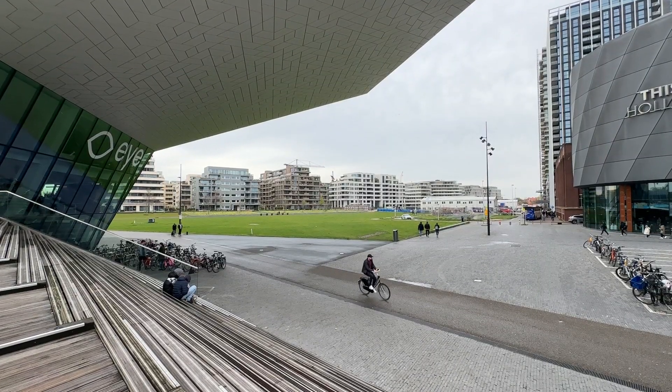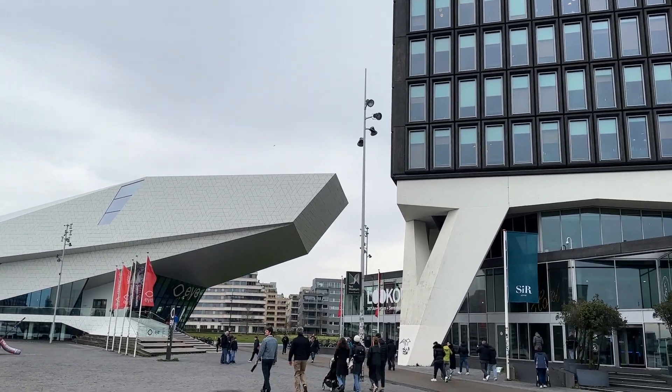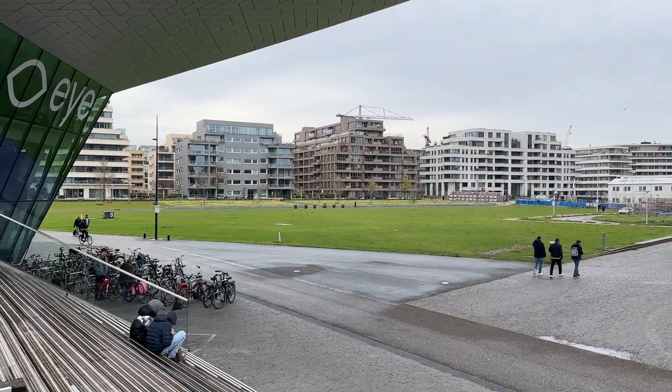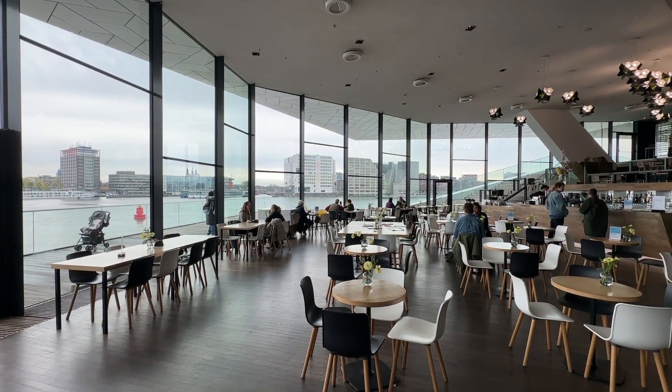I'd noticed on the map there was a visual arts museum called EYE on this side of the wharf, and I headed to it. It's an amazing building and wouldn't look out of place in the modernity of Rotterdam. It has a great approach and the entry fee was quite reasonable. Inside there's a cafe with a stunning view over the wharf.